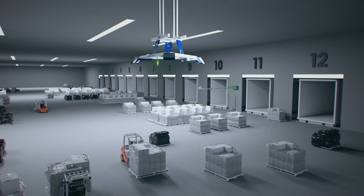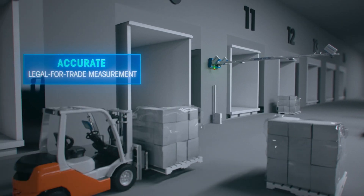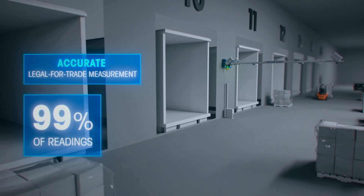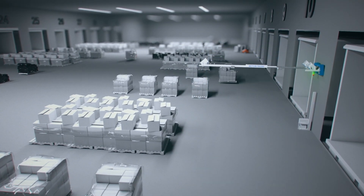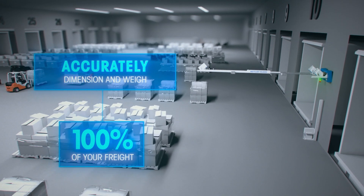Like our TLD 870 static pallet dimensioner, you'll get an accurate, legal-for-trade measurement on 99% of readings, no matter the surface type or lighting conditions. The groundbreaking automation of this system enables you to accurately dimension and weigh 100% of your freight, without compromising your operational efficiency.